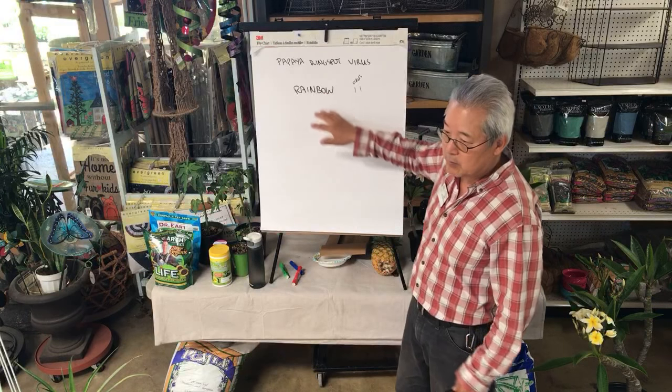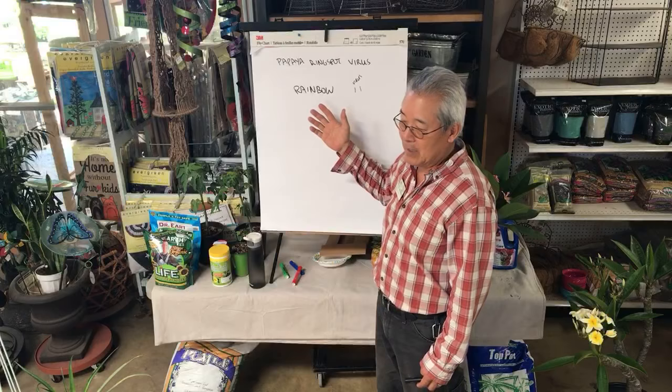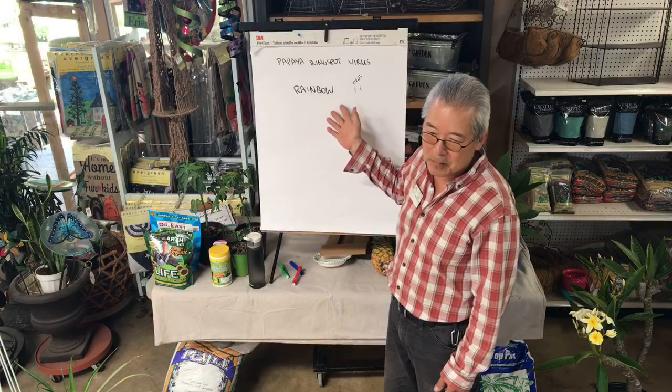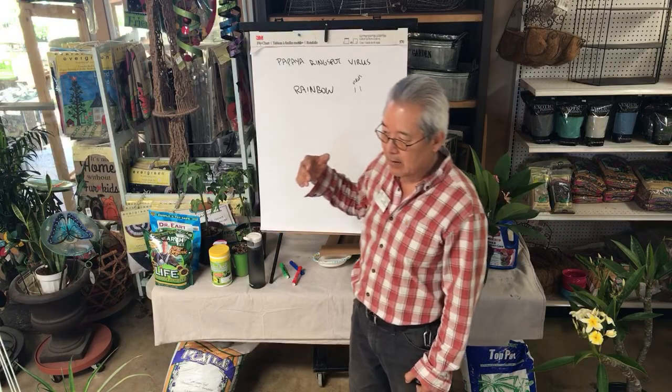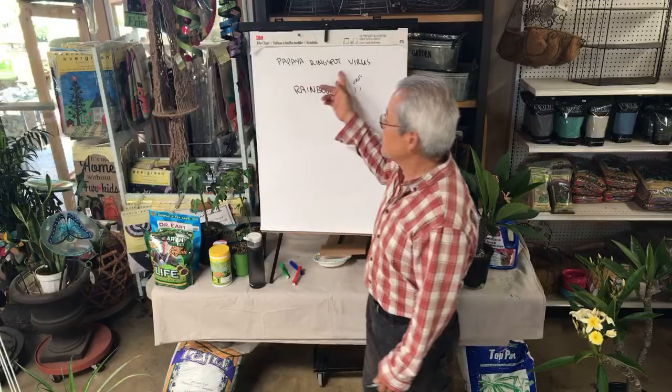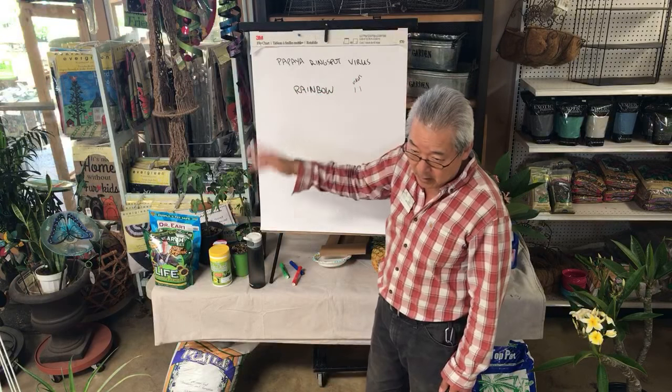So it is protected. Unfortunately we can't get the seeds for Rainbow commercially. Other countries around the world are having the same problem, and the papaya ring spot virus apparently originated in India and has made its way all around the world.